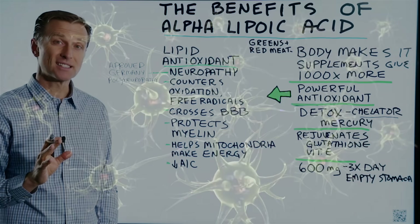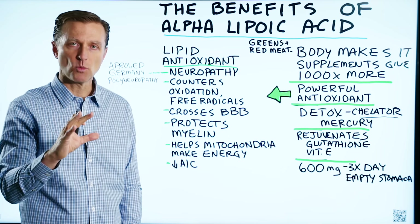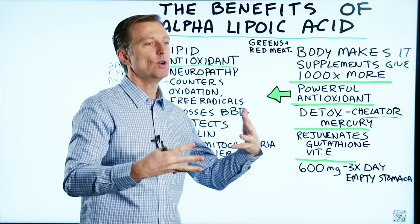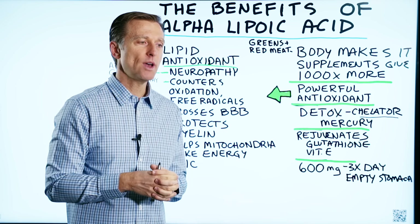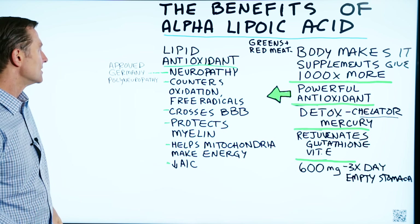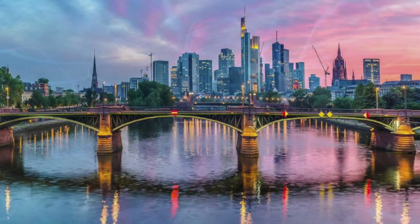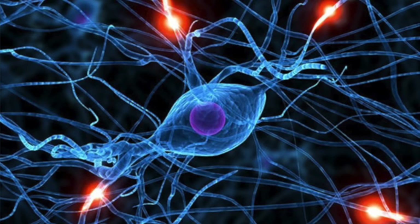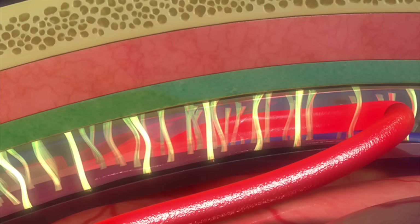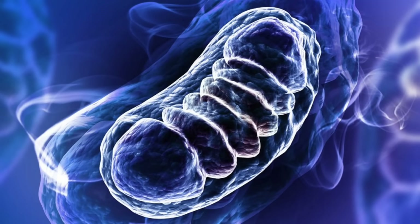I've done other videos on other remedies like benfotiamine, which is a type of fat-soluble B1 that is really good for peripheral neuropathies. But if you were to add alpha lipoic acid with benfotiamine together and you had peripheral neuropathy, you would feel really good really fast. Germany has approved alpha lipoic acid for neuropathies for many years. This compound counters oxidation and free radicals, crosses the blood-brain barrier, and protects the myelin sheath. It can also help the mitochondria make more energy.